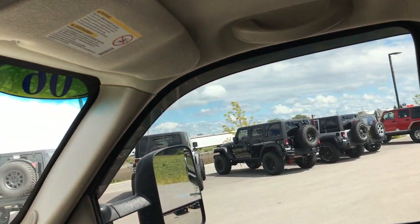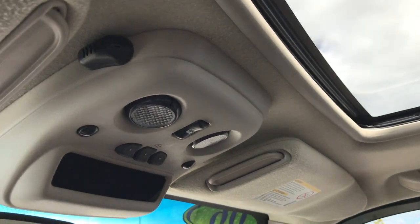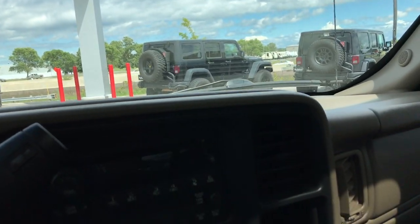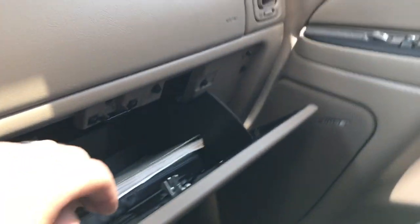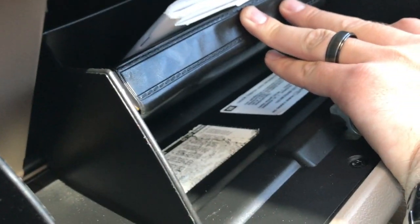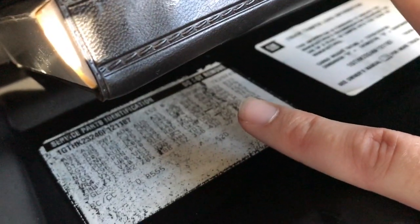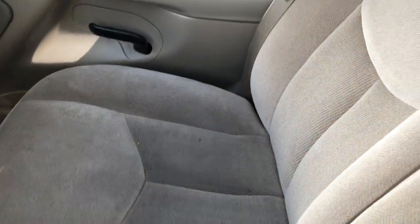It does have a power sunroof, which is a pretty rare option in these classic body style Duramaxes. It has the Homelink system and a compass temperature mirror. You can always check the glove box to verify the package — the code for SLE 2 is 3SB, and this one is definitely 3SB, so SLE 2 for sure on this truck.